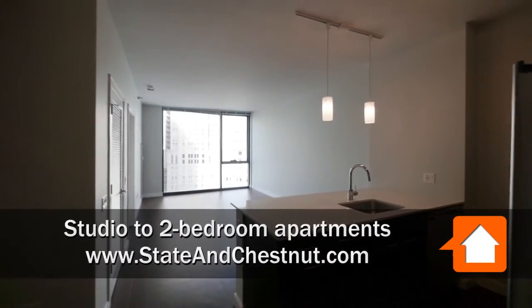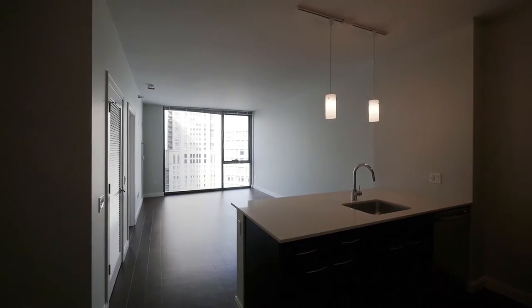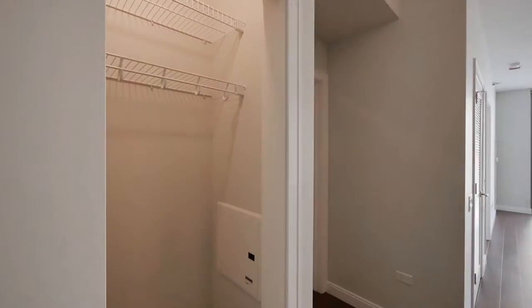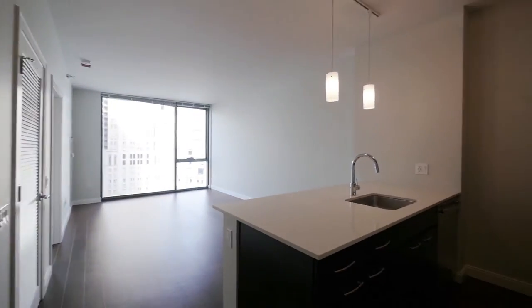I've just walked into a spacious 09-tier one-bedroom on the 28th floor. A coat closet is off to your left as you enter, and the kitchen is off to your right.